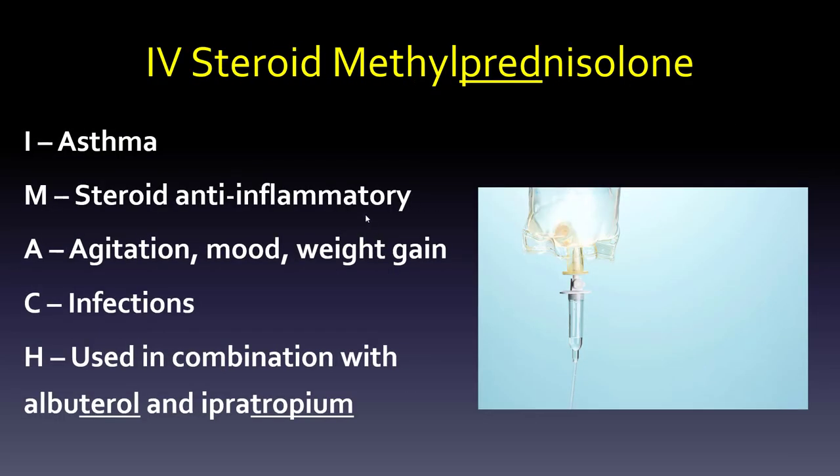IV steroids like methylprednisolone are not often used — it's much more rare. Something like an acute asthma attack would benefit from methylpred. It is a steroid anti-inflammatory. Side effects for short-term use of a couple of days might include agitation, change in mood, or a little weight gain — but we're talking much shorter-term steroid use. Infection is always a concern since we're suppressing the immune system with any steroid. It's used in combination — albuterol, the beta-2 agonist bronchodilator, and ipratropium, the anticholinergic that relaxes the lungs.